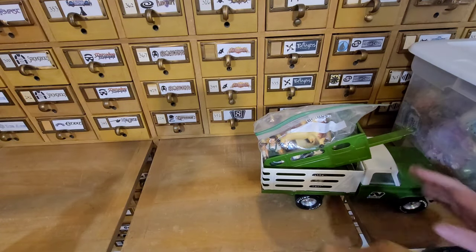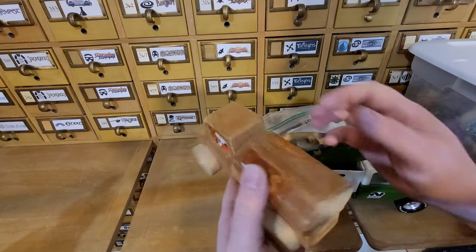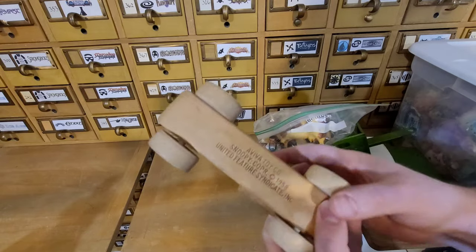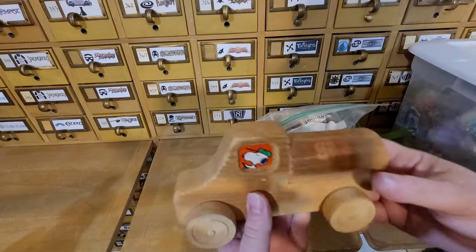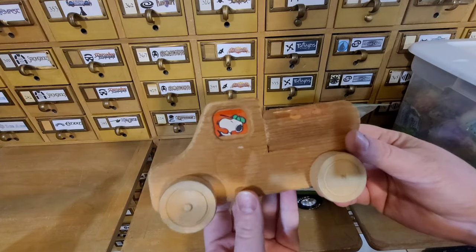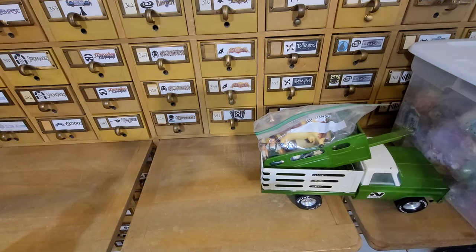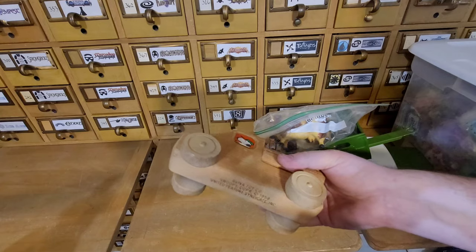First up we have this vintage wooden Snoopy gas truck. This is from 1958, Aviva Toy Company, as you can see there. It features Snoopy driving a gas truck — pretty neat little piece. It looks like he's probably missing some sort of sticker on the front, but otherwise in pretty decent shape.